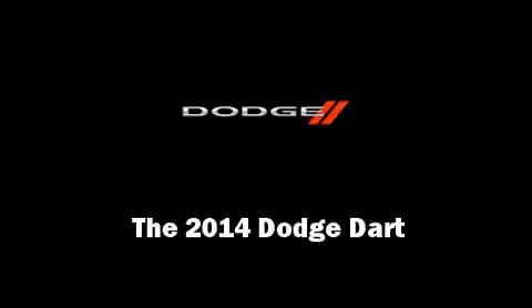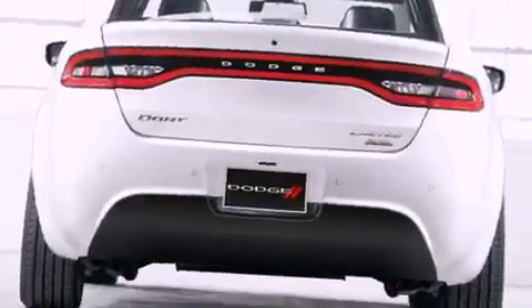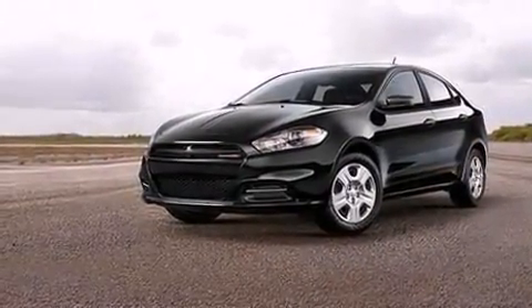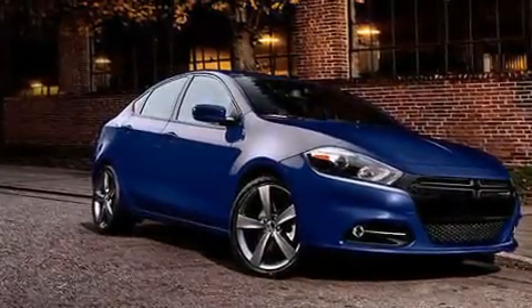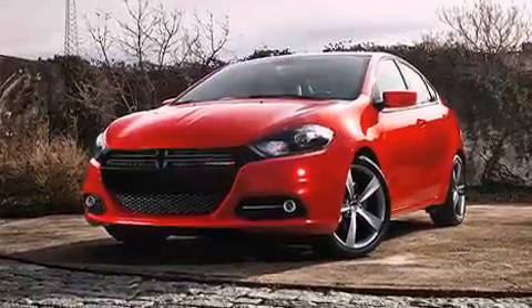Introducing the 2014 Dodge Dart. This four-door, five-passenger sedan stands out among competitors in its class. It features an automatic transmission, front-wheel drive, and a 2.4-liter four-cylinder engine.